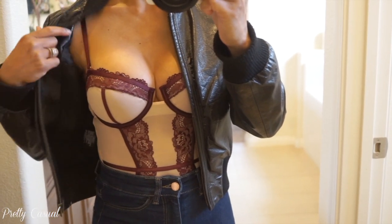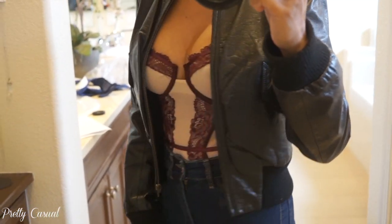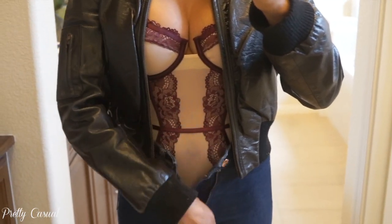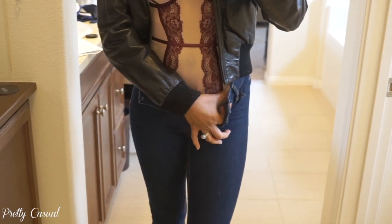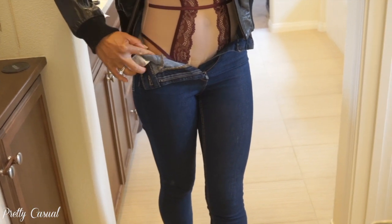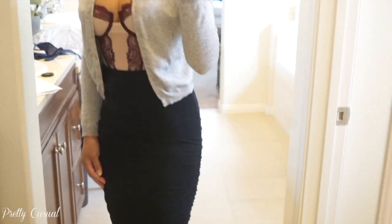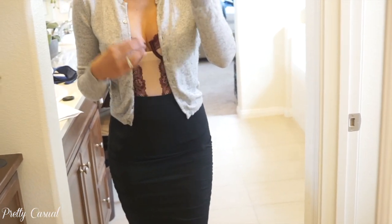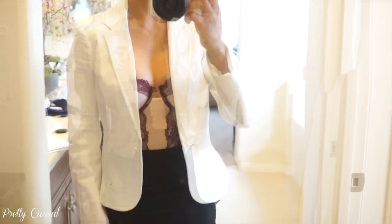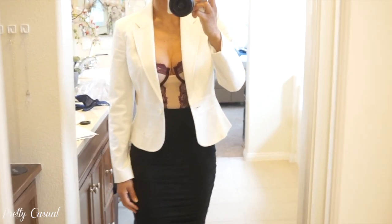Then I got this amazing bodysuit — it's really a teddy but you can wear it out for a night. I paired it with high-waisted skinny jeans and a leather jacket. The lace goes all the way to the bottom with a maroon trim, and it's a brief on the back so it's super comfy. I can also dress it up with a ruched pencil skirt from Boohoo that I'll show in my next haul video. I put on a cashmere gray cardigan, or you can really dress it up with a sharp white blazer and a pencil skirt — I love this look.